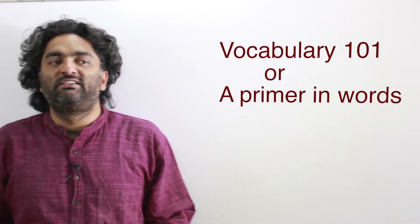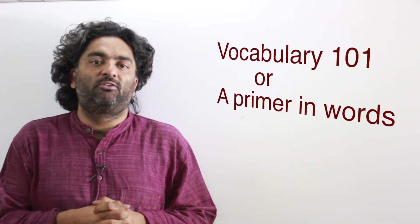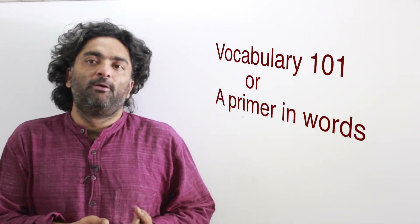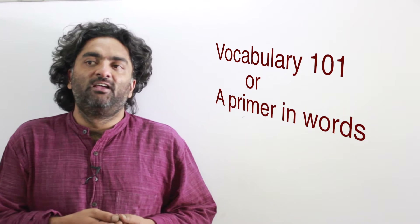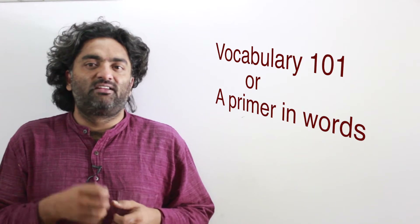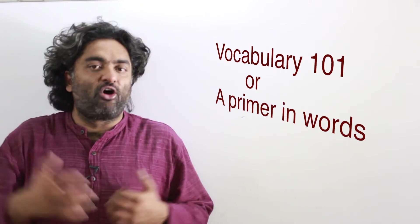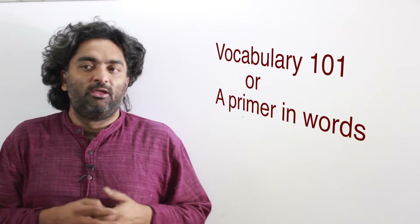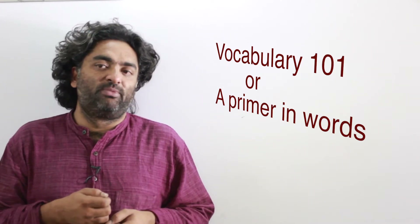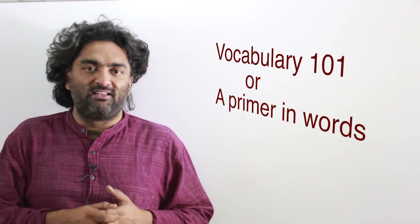Hello and welcome back to our new season of videos. This series is called Vocabulary 101, or a primer in words. The agenda for this course is not only to learn a lot of words but also to learn techniques of learning words, so that we can do a lot of word learning on our own and make it a long-term habit for life, because learning words is one of the most fun things you can do. Today we'll start talking about words as well as techniques.